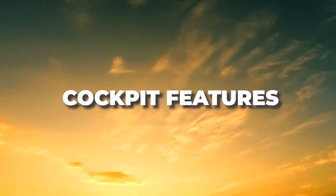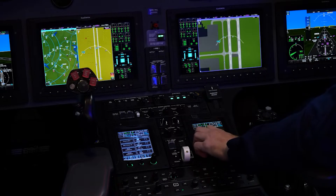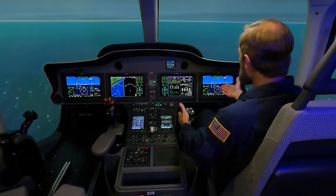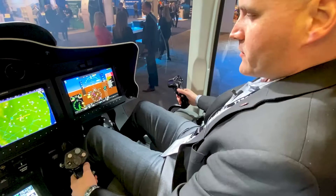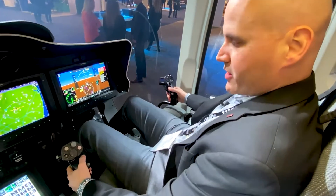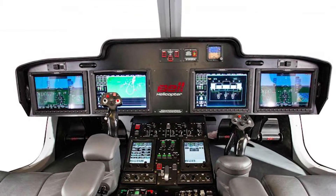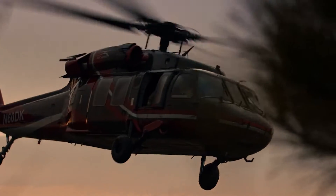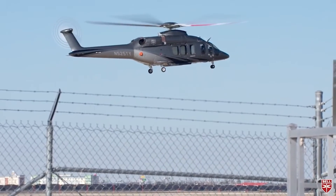Let's step into the cockpit now. The moment you enter, you'll be greeted by a spacious environment with ample room for unrestricted movement. The side-by-side seating arrangement ensures both the pilot and co-pilot have equal access to the control systems and instrumentation. The Bell 525 features four 14-inch customizable MFDs providing a wealth of information, from navigational maps to engine monitoring data. These MFDs are touchscreen, making it easier for pilots to select desired functions, though manual controls are also available for those who prefer the tactile feel of knobs and buttons.